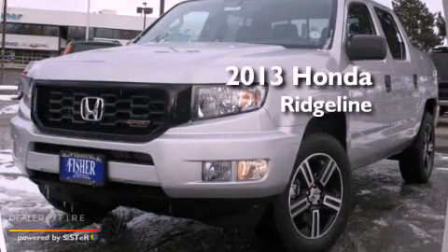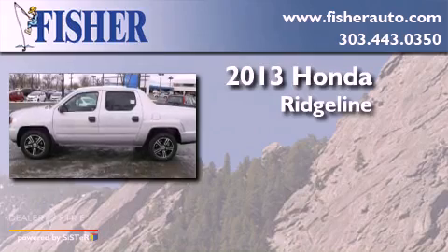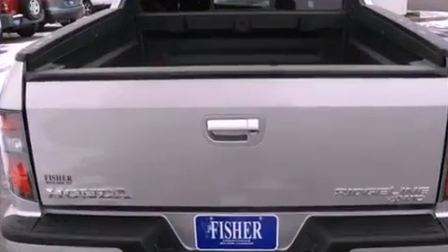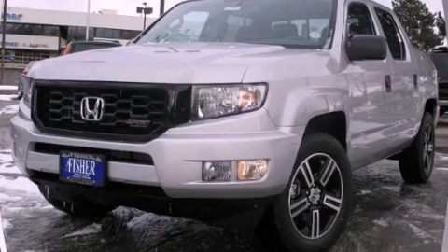This is a brand new 2013 Honda Ridgeline. This truck has a 5-speed automatic transmission, a 6-cylinder engine, and the added capability of 4-wheel drive. Call now to find out how you can own this breathtaking automobile.